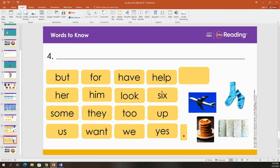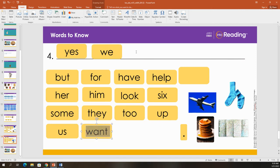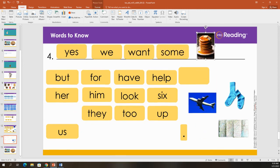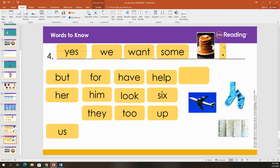Let's build one more sentence. I'm thinking about breakfast. We want some pancakes. Now my sentence needs to end with a period and start with a capital. We want some pancakes. Read that sentence with me: we want some pancakes. Good job, great job!